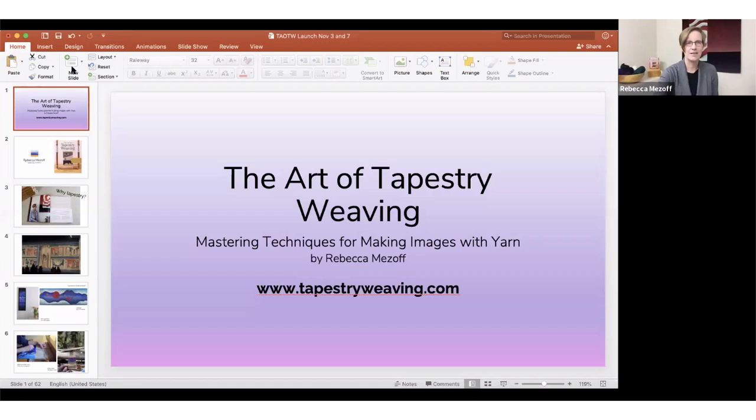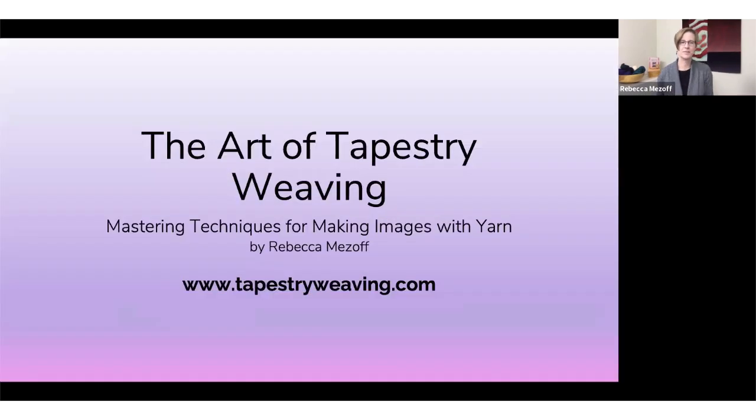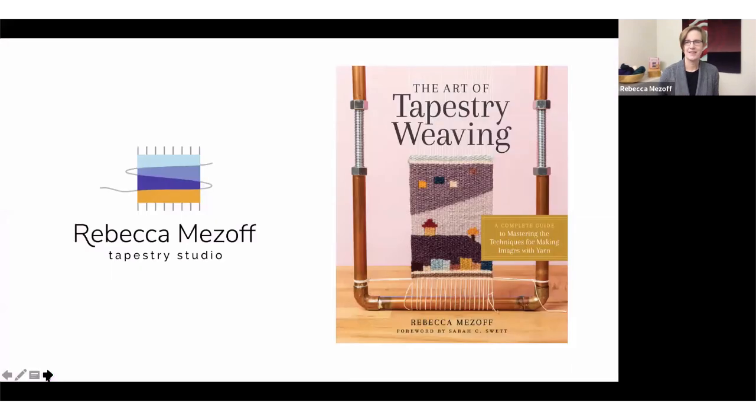I'm going to screen share, so hang on just a second. Hopefully you can see my slides. And here is the cover of the book, if you haven't seen it yet.